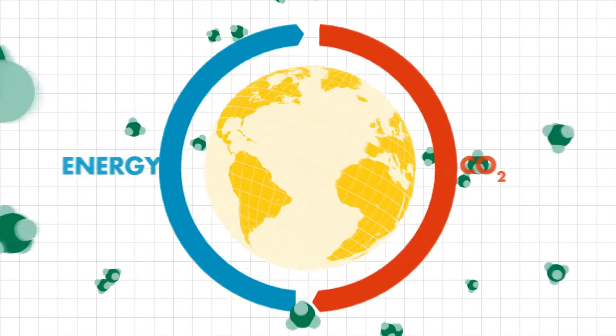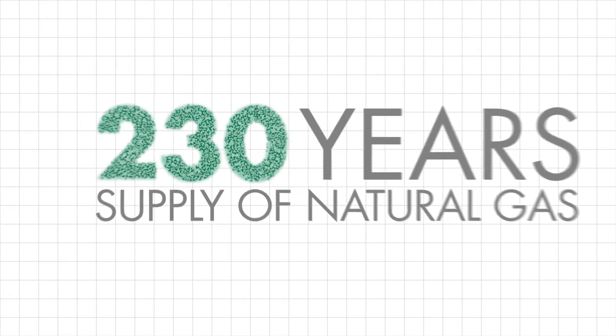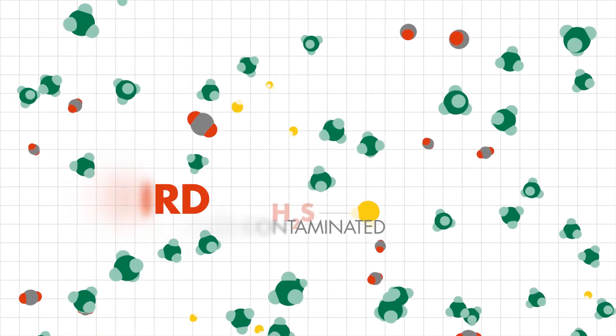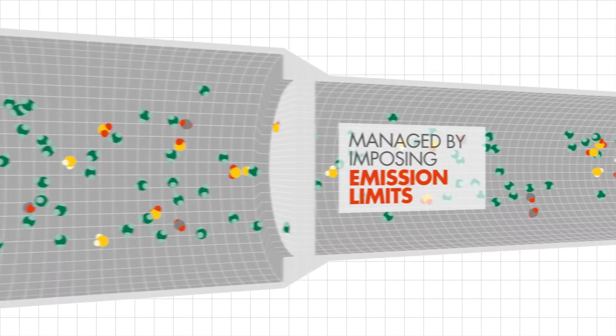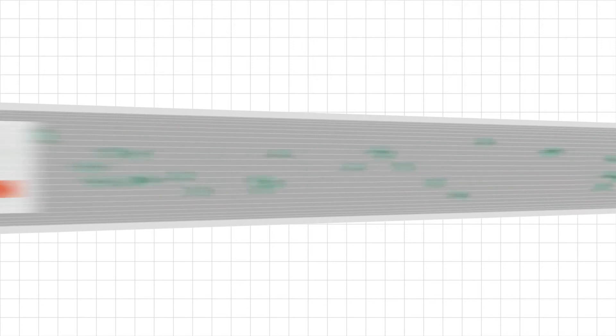According to the International Energy Agency, there's enough recoverable gas to supply the world for 230 years. However, about a third of the world's gas fields are contaminated with hydrogen sulfide, CO2, and contaminants such as mercaptans that must be removed. This is managed by imposing emission limits, tightening product specifications and strict legislation.